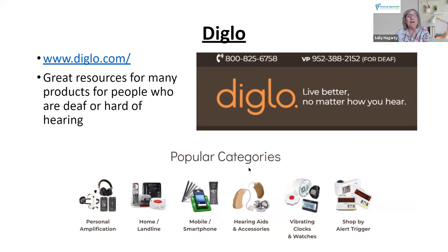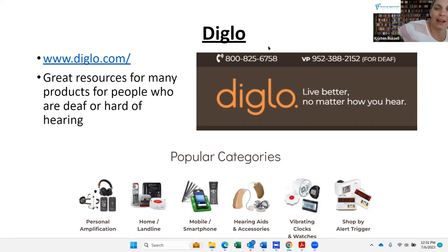We're about to move into the hearing portion. If anybody has any lingering questions about the vision tools that Sally shared, Sally, can you keep an eye on the Q&A and chat? There's nothing right now, but if anything comes in, if you can help, that'd be awesome.